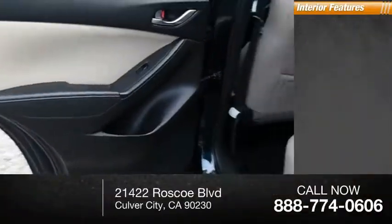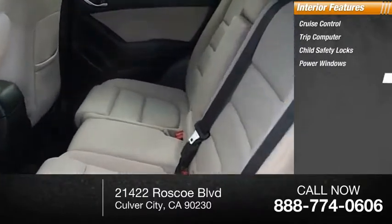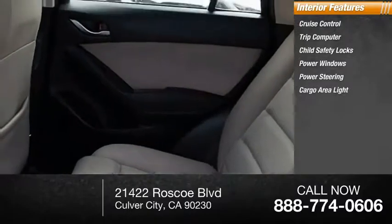Inside you'll find cruise control, trip computer, child safety locks, power windows, power steering, cargo area light.